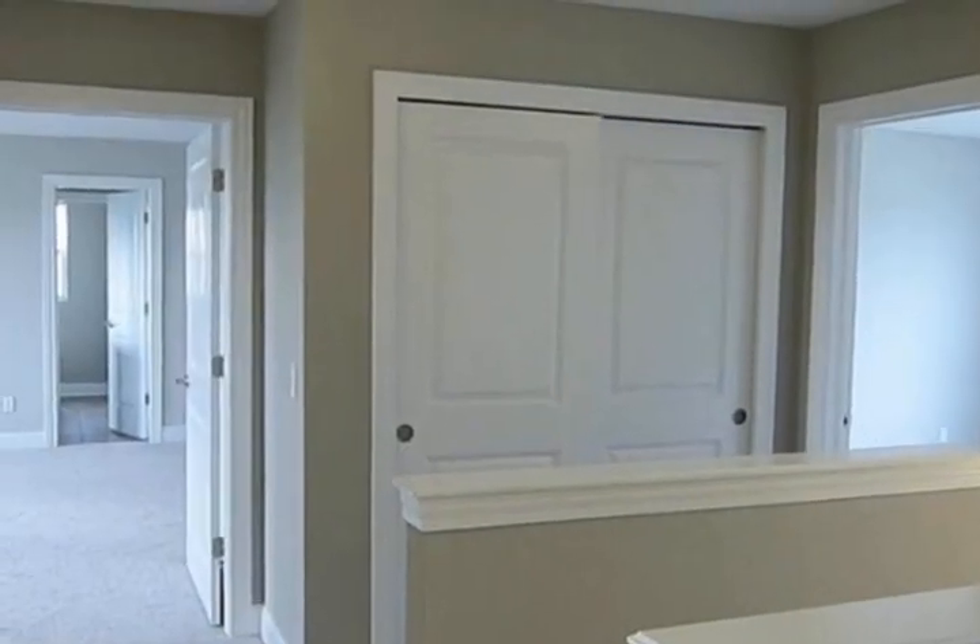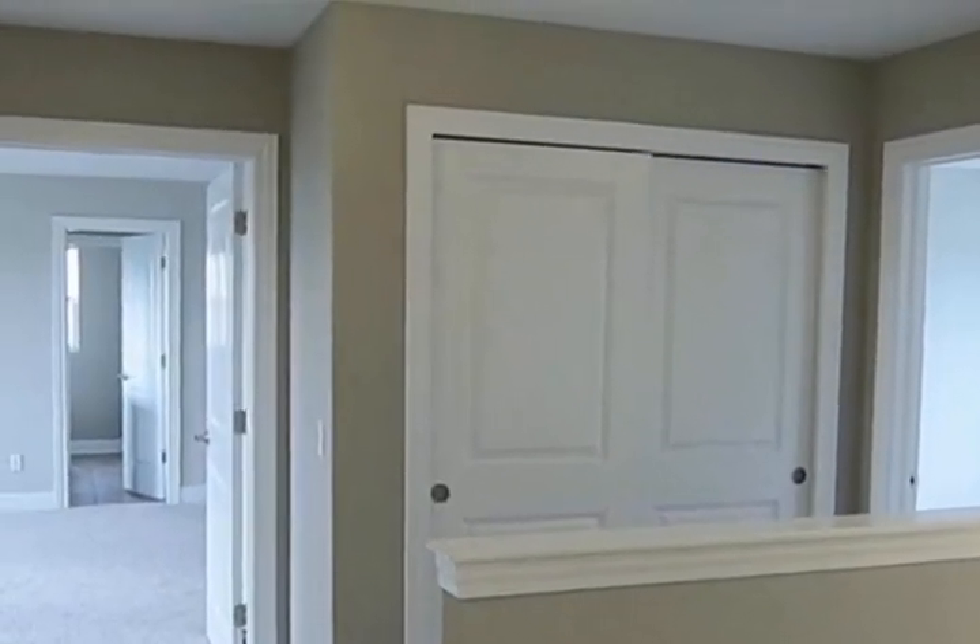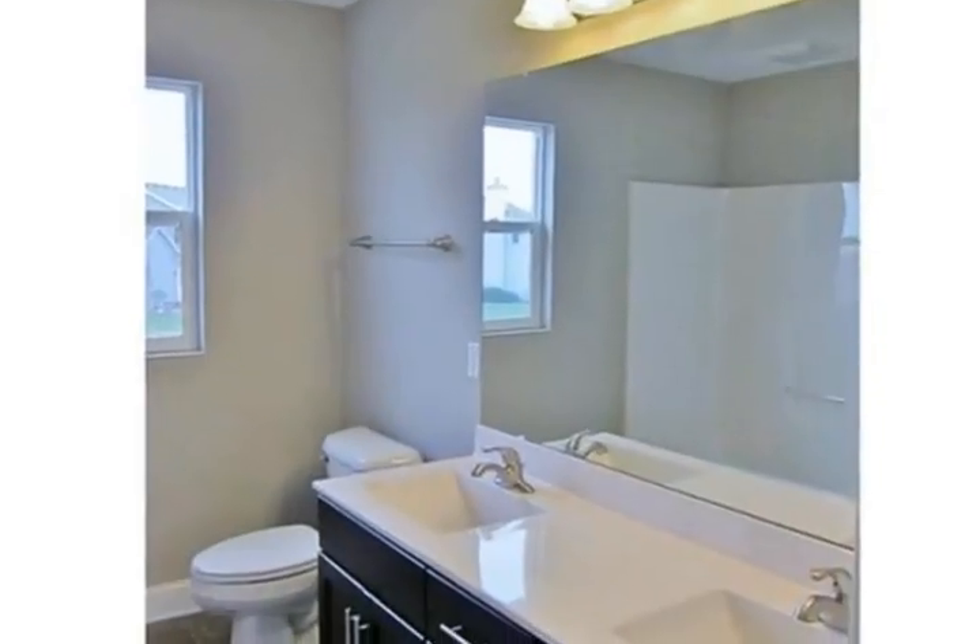With all of this and a huge 14 by 10 additional storage space in the garage, this home is a must-see. This home also comes with a one-year builder's warranty.